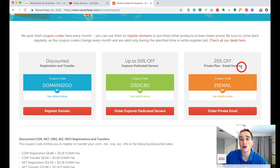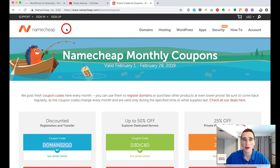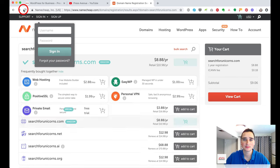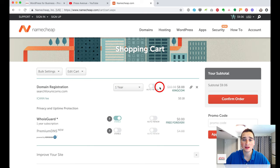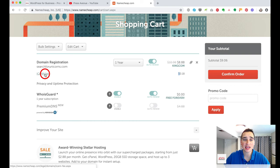After copying the promo code and adding the domain to your cart, you can add as many domains as the promo allows. In the cart, you're registering for one year — you can choose to auto-renew, which I recommend turning on. The total is $8.88 plus a $0.18 ICANN fee. The WhoisGuard privacy protection is worth bringing up — it's available here in the cart.